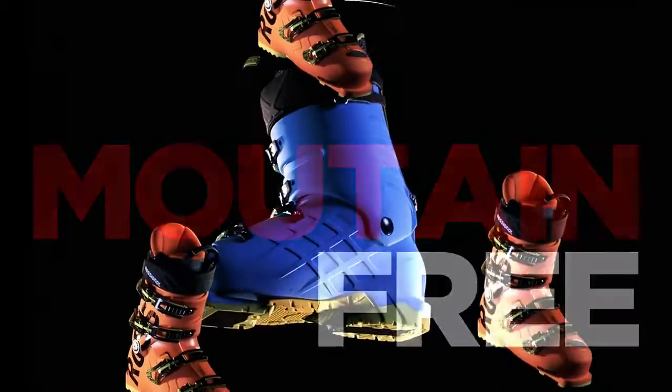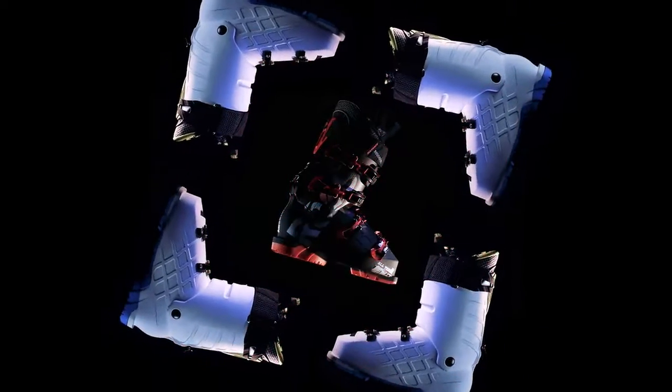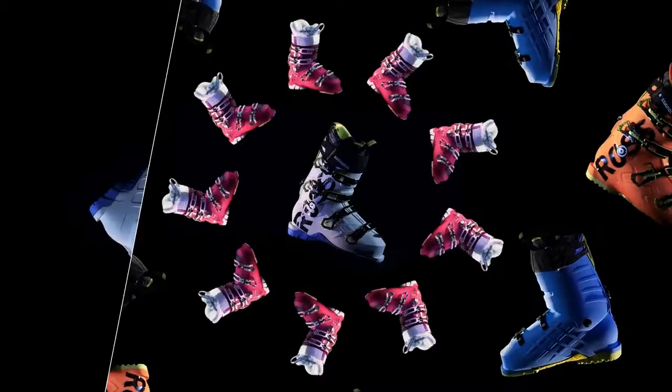The Track rounds out our all-mountain free range to satisfy the greatest number of skiers. It was made for challenge. Because our products are just like us — they give it their all. And of course, we don't intend to stop there.